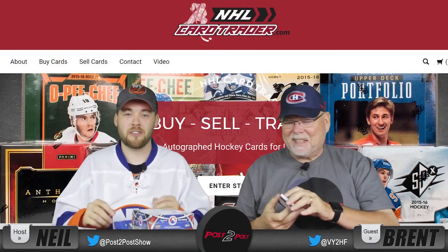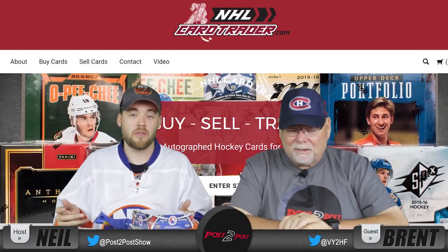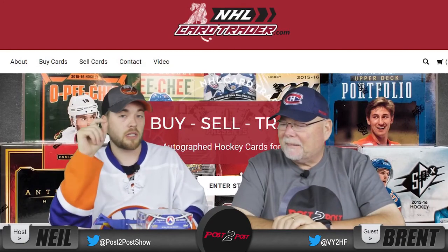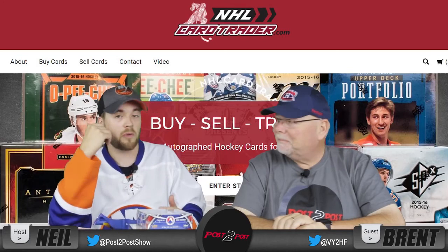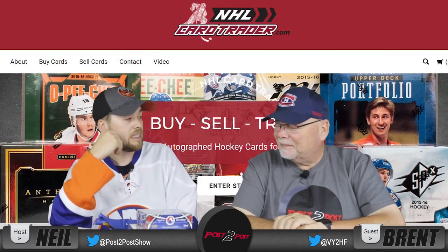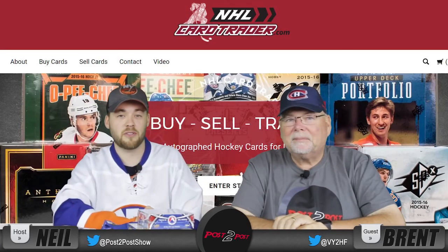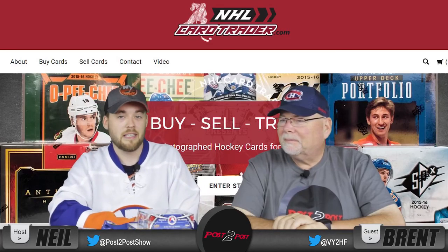Thank you very much, Lester, from nhlcardtrader.com for providing that — we really appreciate it. So guys at home, if you want to get some good prices on cards, boxes new or old, or just individual cards, go check out nhlcardtrader.com — he'll be able to hook you up, and he's a super nice guy, great to work with. I had a lot of fun, and we're going to move on and open some of these in future videos, so check out for those. Subscribe to our YouTube channel, Post2Post, hit the like button, and we will see you in the future. Adios.